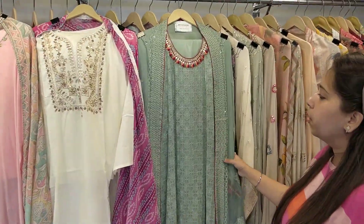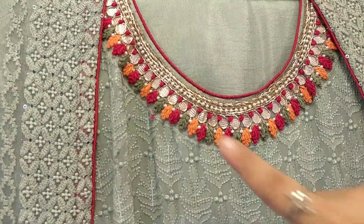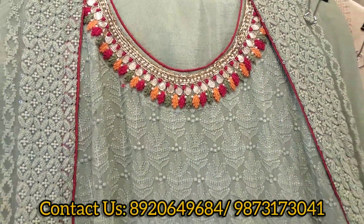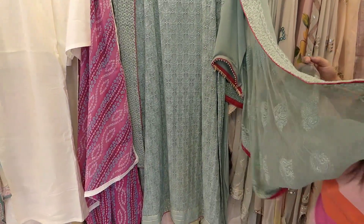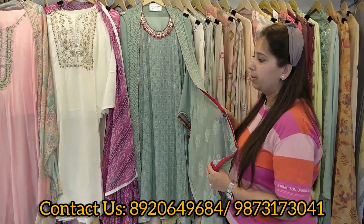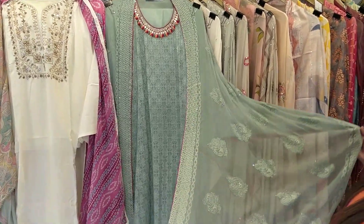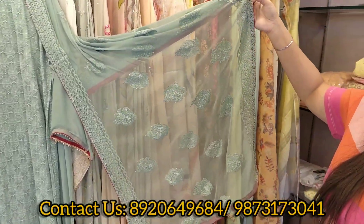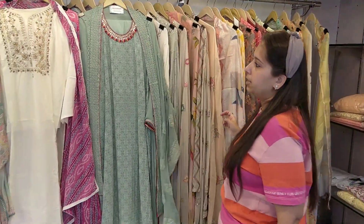Next concept — this is our pure georgette semi-stitched concept. This is Laknavi work and handwork neckline, with unstitched shantoon bottom. I just forgot to tell you — the price range of this video is all under 4,000 rupees. All the fancy pieces covered are under the 4,000 category. That's the pure dupatta of this piece. Very beautiful — single color concept. Lovely piece, super amazing concept.